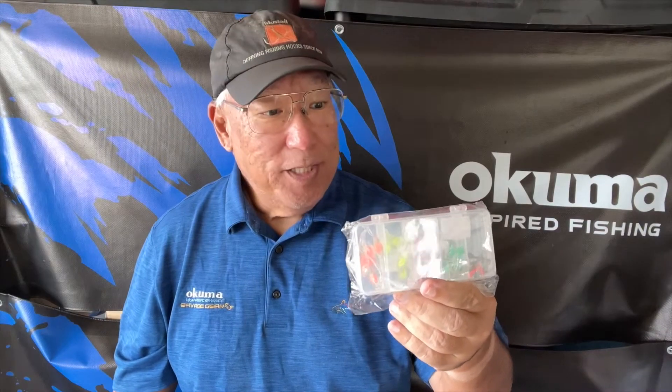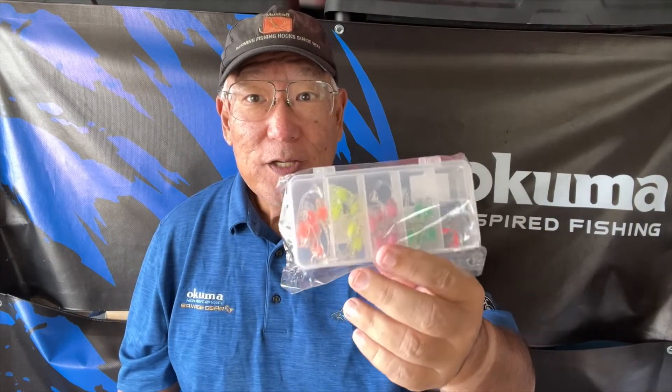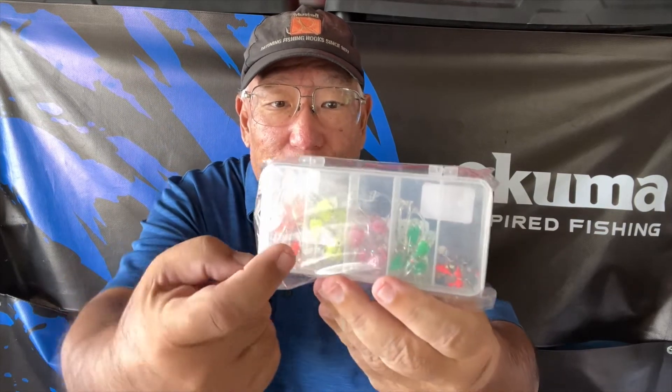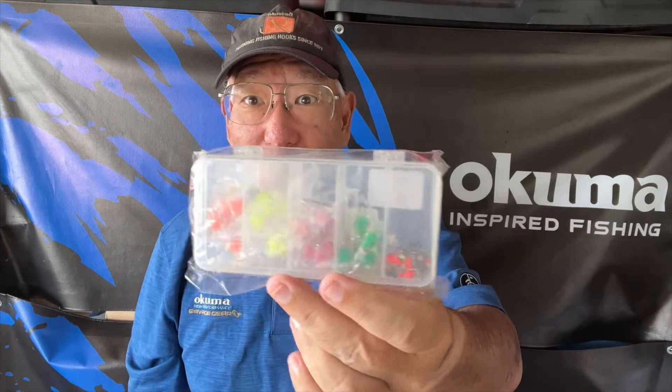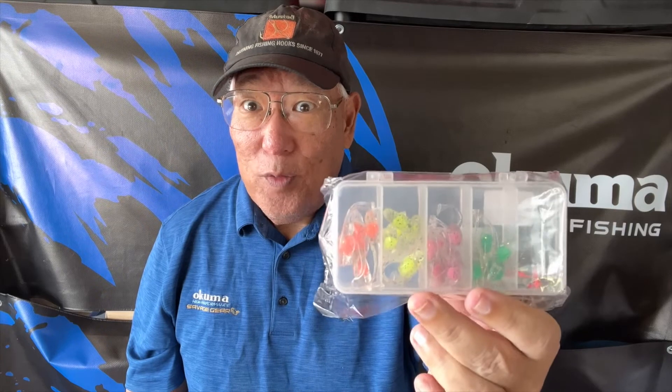Finally, look at this — another cheap item. You get a free case with a bunch of jig heads with hooks, and look at all the paddle tail grubs. Isn't that cool? And that's the last of this order.